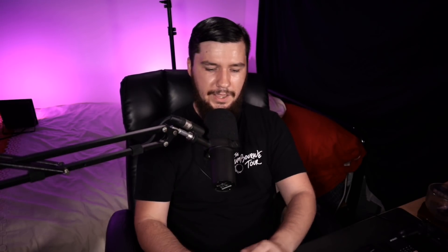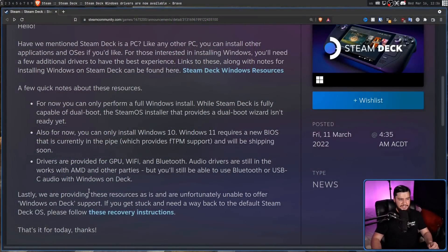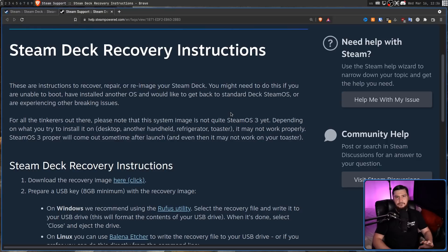So when all of the Windows drivers and BIOS updates are available, should you go and run Windows on the Steam Deck? Well, once again, you can run Windows on the Steam Deck, but you have to keep something in mind. We're providing these resources as-is, and are unfortunately unable to offer Windows on Deck support. If you get stuck and need a way back to the default Steam Deck OS, please follow these recovery instructions — and basically, it tells you how to reinstall SteamOS.